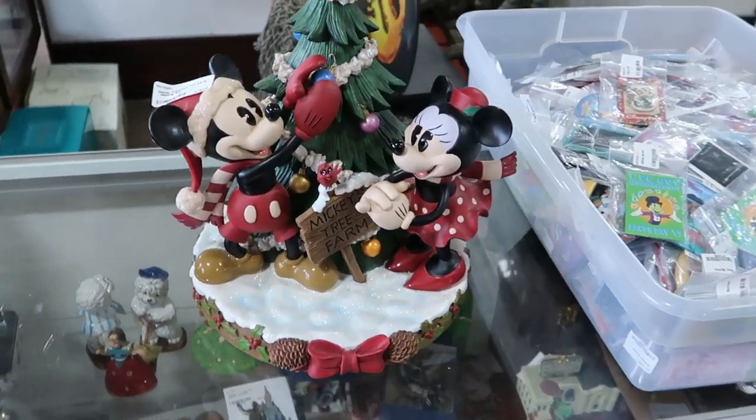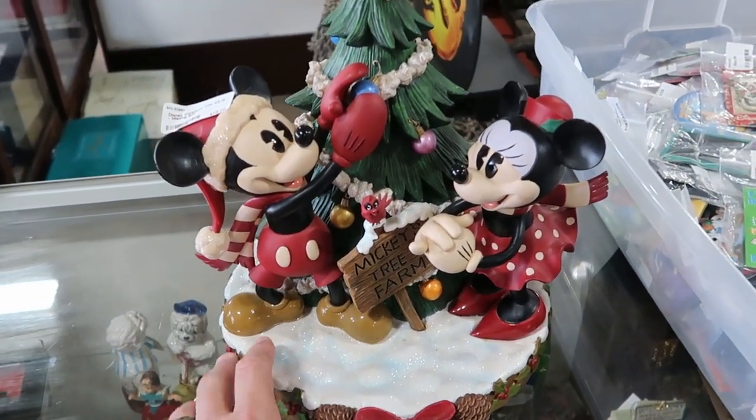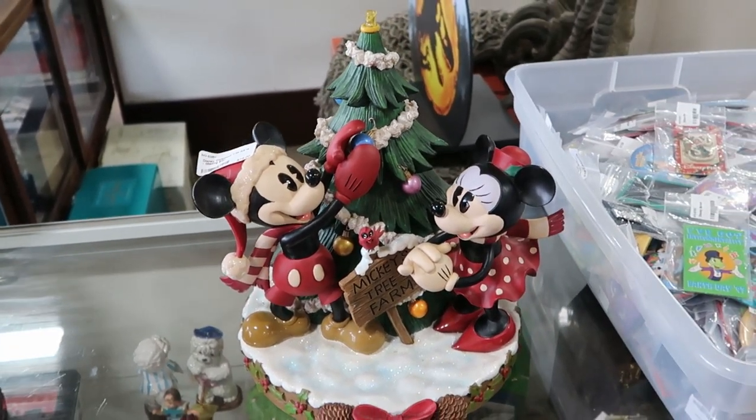There's also this really fun statue over here with Mickey and Minnie. It actually says Mickey's Tree Farm — Mickey's putting his Christmas ornaments on the tree. This is actually only $75. I feel like that is a crazy good deal.